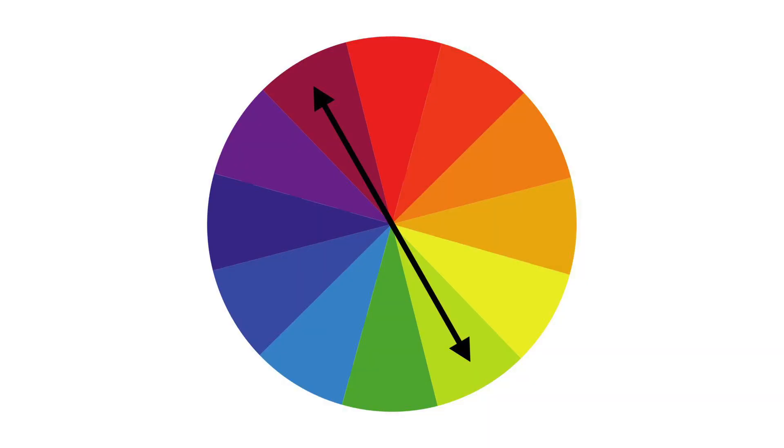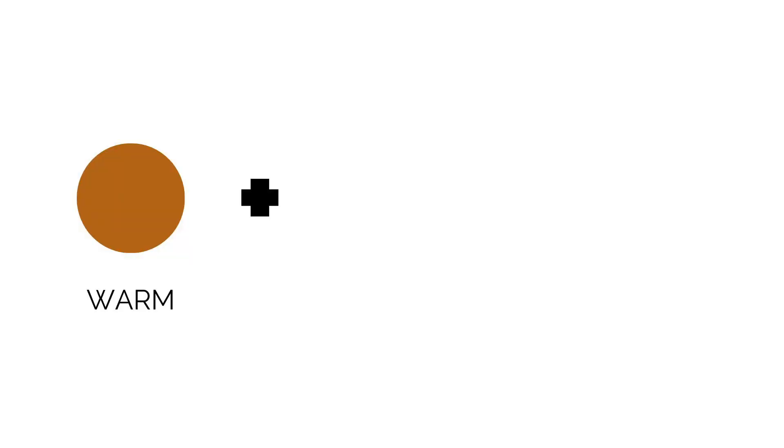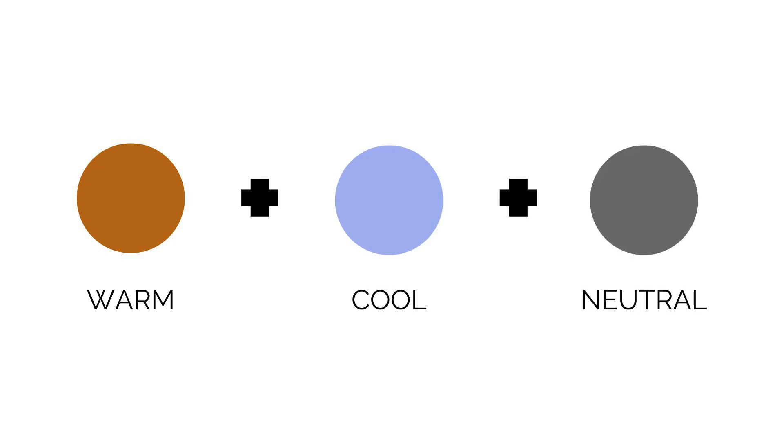The three-part color rule assembles colors this way: warm plus cool plus neutral equals balanced color palette. To keep this really foolproof, if you take warm and cool colors that are complementary — colors directly across the color wheel from each other — and pair them with a neutral, it's hard to go wrong. I did this when I chose my brand colors: I started with a rusty terracotta brown that reminded me of the desert where I live, and paired it with a sky blue. Then I added a soft warm gray as a neutral to ground the combination.